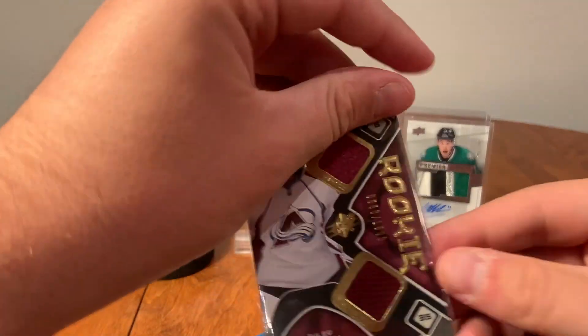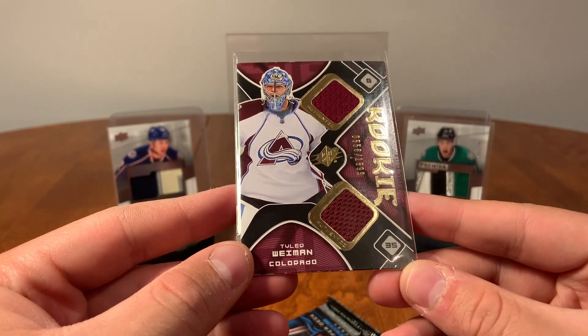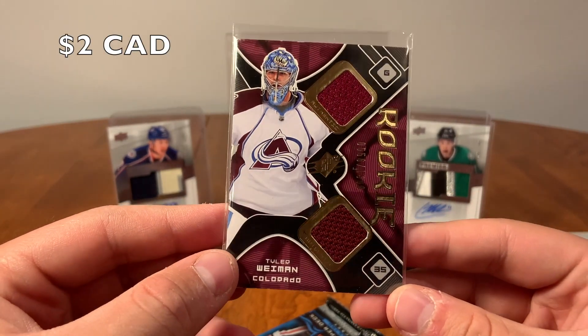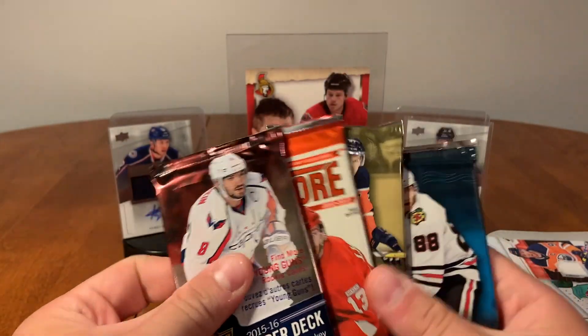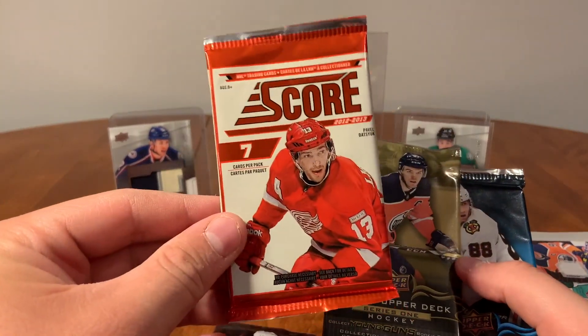Let's move on. We also have a Tyler Wyman rookie jersey card from the Colorado Avalanche. And we have four packs — they're half decent: 15-16 Series Two, that's Score, and 18-19 Series One and Series Two.